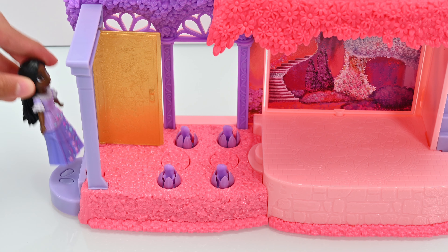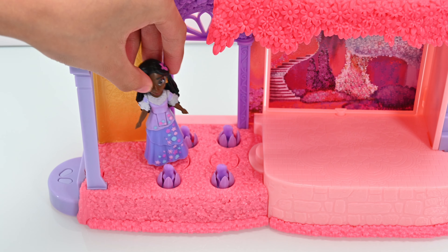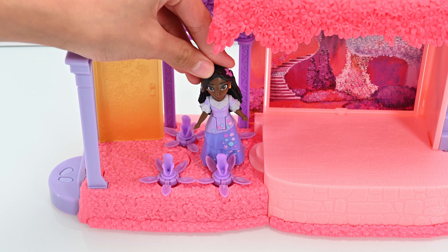Oh my god, the door opened! Let's go inside. And look, the flowers bloom with every step. Isabella's powers are working.